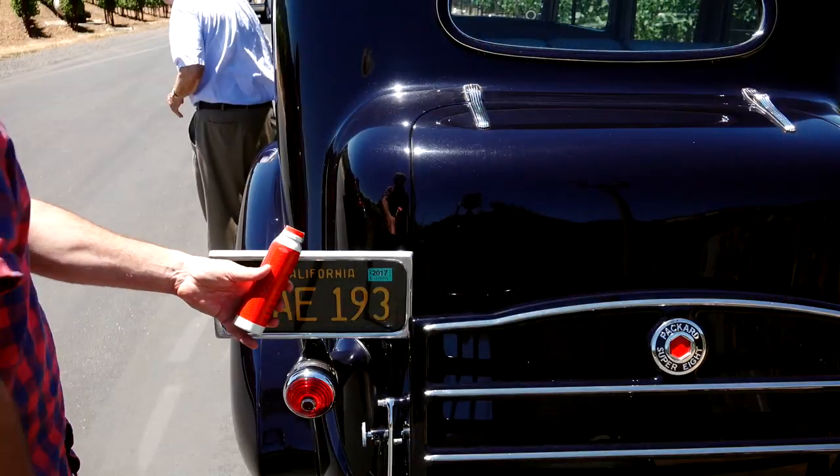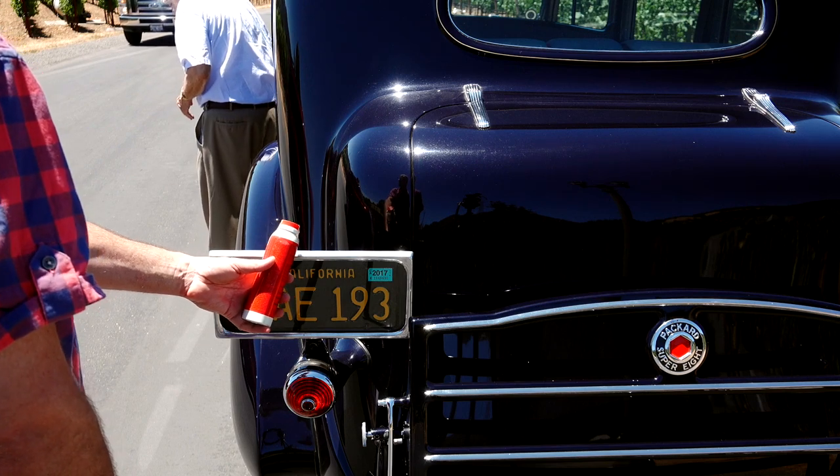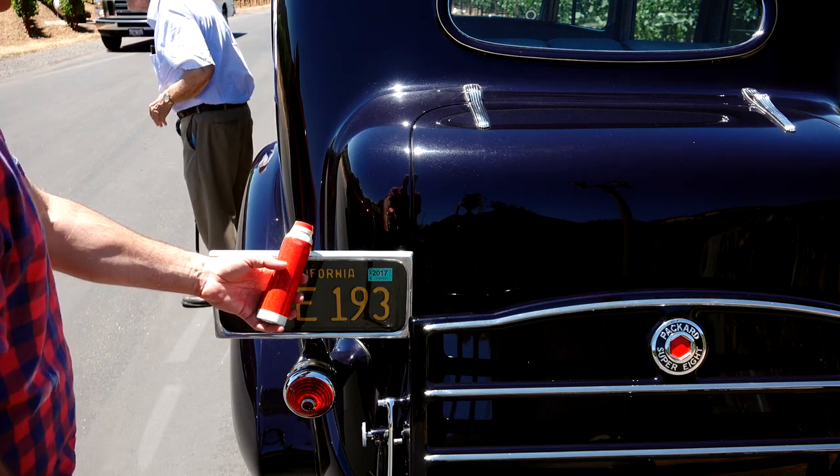What is it? Man, that is beautiful. Is it a 12-plus cylinder? No, it's a Super 8. Wow.